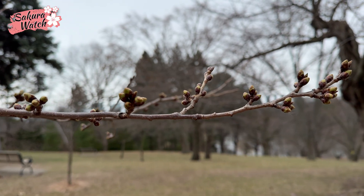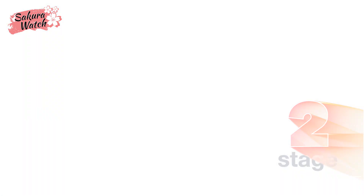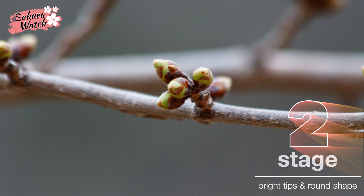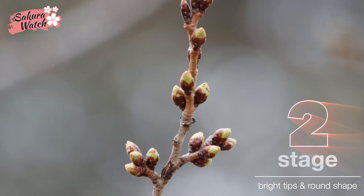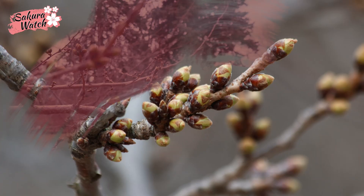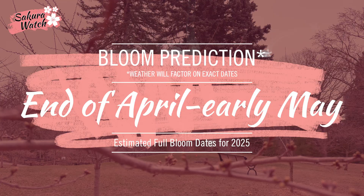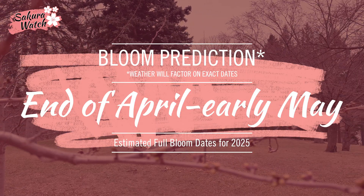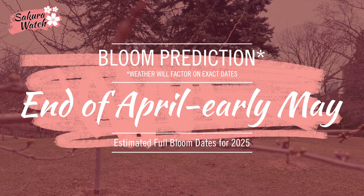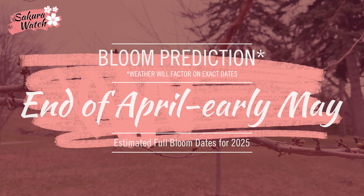Here are some photos from today. Looking at the current forecast for April, cooler temperatures will prevail, which will slow down the development process just a bit. As of today, I predict that Sakura cherry blossoms will only begin to open the first blooms near the end of April or possibly even early May.